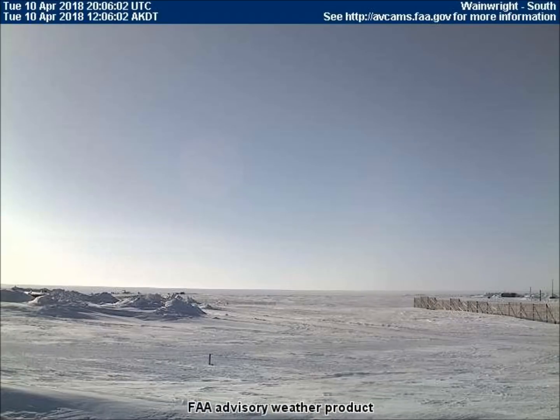The south-facing weather cam in Wainwright, Alaska captured a red, fast-rotating, crater-pocked planet rolling across the sky, which is now milky white with chemical spray.